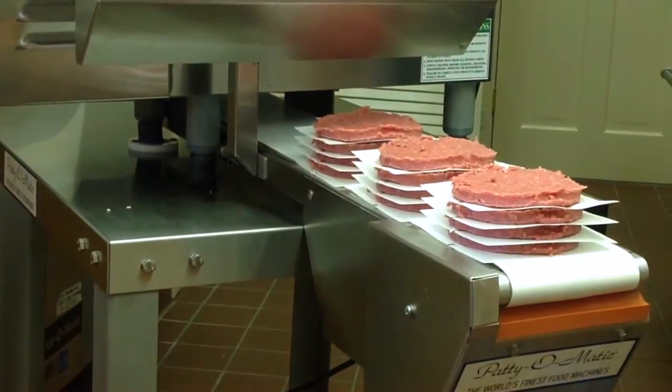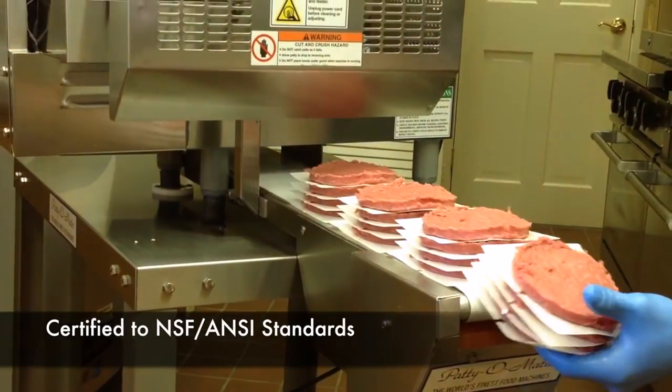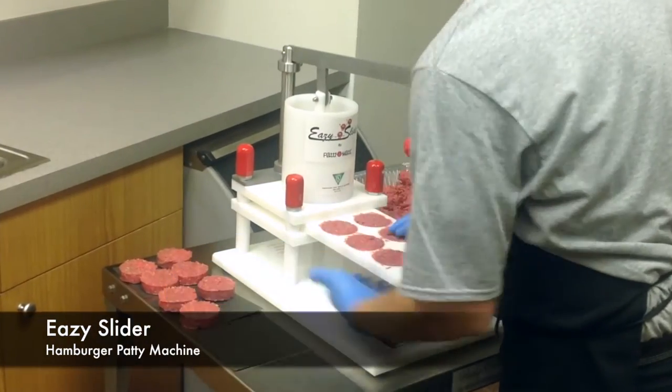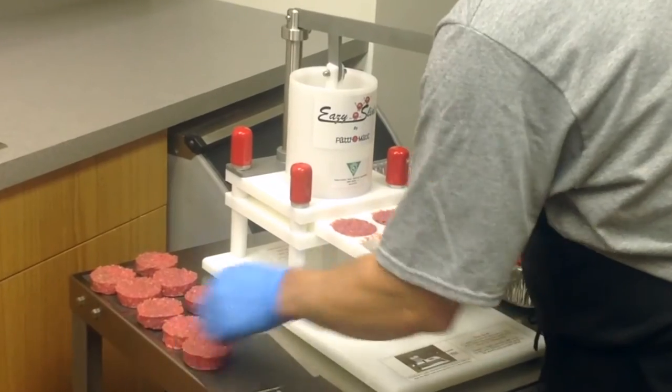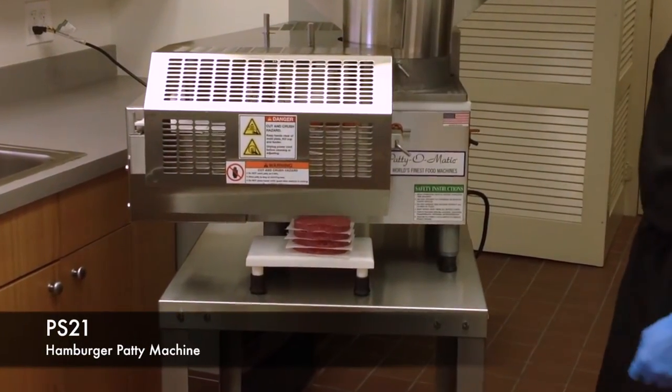This is the only full line of hamburger patty machines certified to NSF ANSI standards for safety and sanitation. These units range from the hand-operated EZ Slider for smaller production runs up to the fully automated PS21 for higher production facilities.